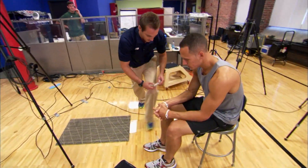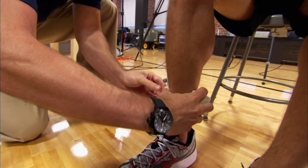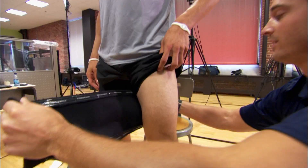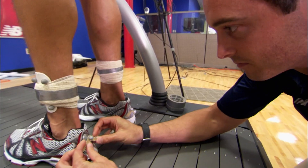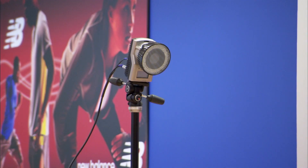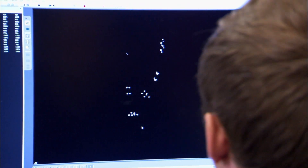At the New Balance Sports Lab in Lawrence, Massachusetts, engineers are working on the next generation of running shoes to be made in America. Utilizing the latest in motion sensor technology, a runner is monitored by eight high-speed cameras taking 200 pictures a second. This information is then rendered into 3D animations for the engineers to analyze.